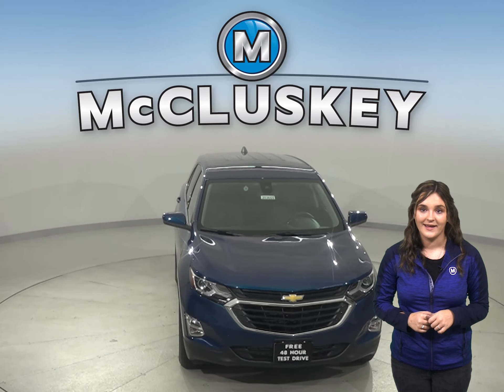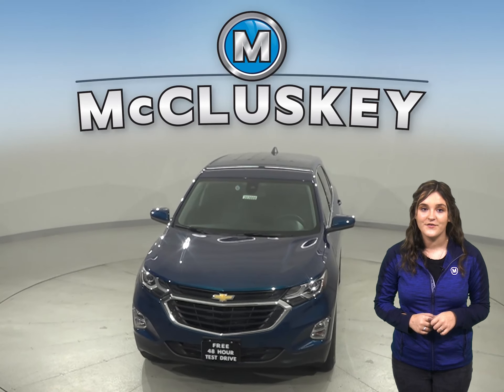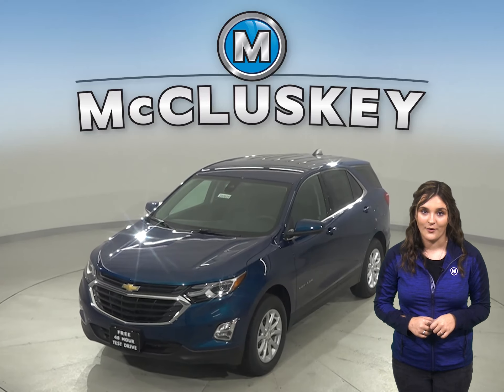Come on down today and give the 2020 Chevrolet Equinox a spin with our free 48-hour test drive. Once you buy it, we will cover it with our free lifetime mechanical warranty.